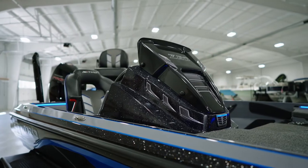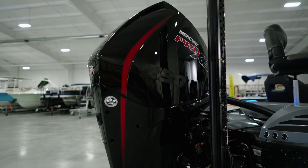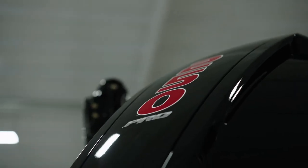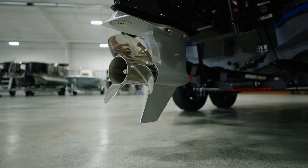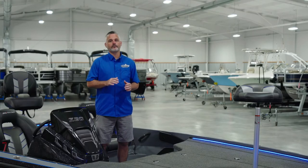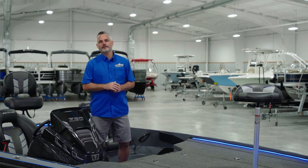The Z20 Pro is rated for Mercury's new V8 250 horsepower four-stroke engine and offers top-of-the-line performance reaching speeds in the high 70s. Foothills Marine always stocks Pro Edition Nitros for one simple reason: it's an amazing value.